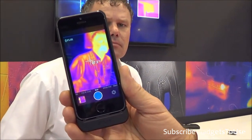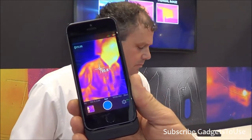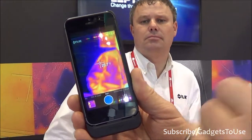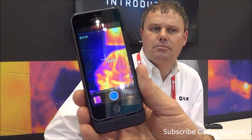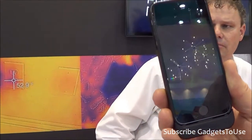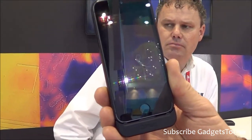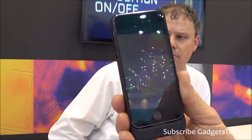How can it be useful for consumers or business users? For a consumer, they can use it in a number of ways: to examine the energy efficiency of their home, looking for heat and energy leaks through poor insulation. They can look for failures in electrical systems, poor connections and overloaded wiring. You can also look for moisture leaks, because moisture enters the wall and cools down the surface.